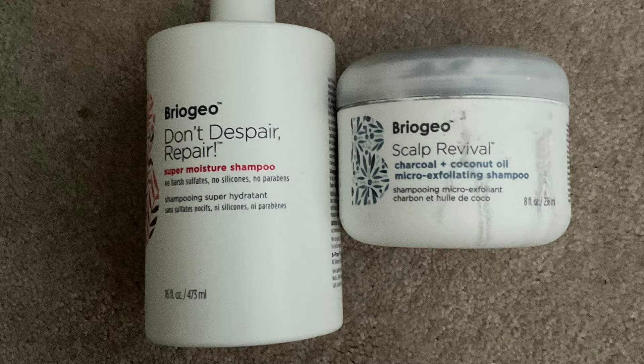First, I have the Briogeo Don't Despair Repair Super Moisture Shampoo and the Briogeo Scalp Revival Charcoal Coconut Micro-Exfoliating Shampoo. I also had the conditioner but I threw away the bottle before I made the video, so I can't go back and get it, but I will be reviewing it along with the two shampoos.